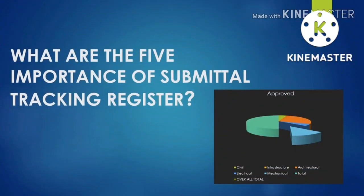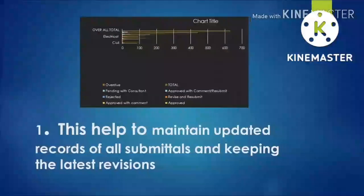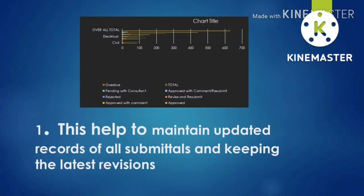What are the five importances of a submittal tracking register? I made my own top importances based on my own experience. Number one for me is: this helps to maintain updated records of all submittals and keeping the latest revisions. It is very important to know in the project what are the latest revisions of all the submittals.